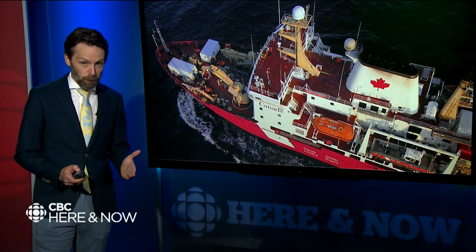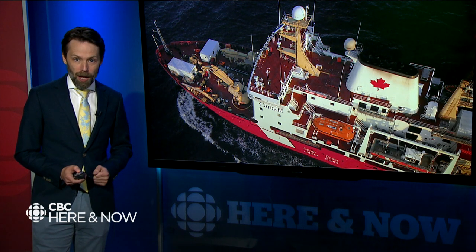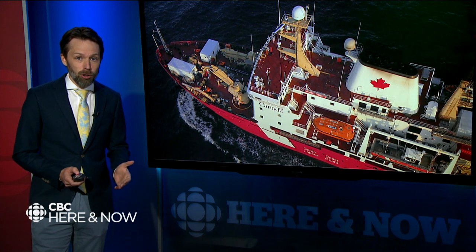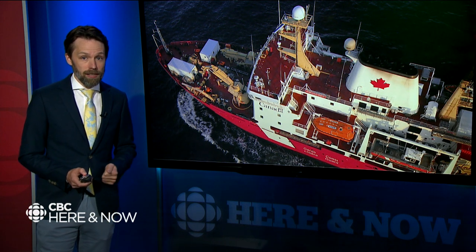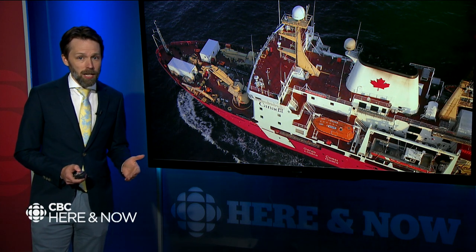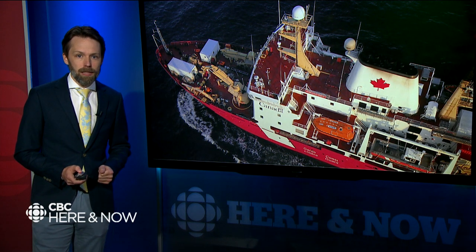Every year, ocean researchers explore the Labrador Sea and other parts of the north on board the Coast Guard ship Amundsen. On its last voyage, the Land and Sea team was on board to watch the scientists at work. Research in the ocean is costly, and because of the unpredictability of the environment, the information takes a long time to gather. As Land and Sea host Jane Ady explains, that's something researchers want more people to understand.